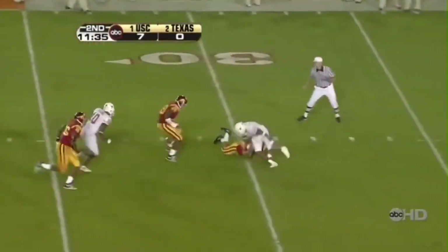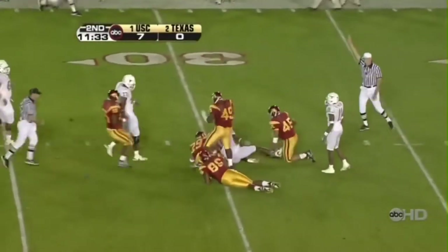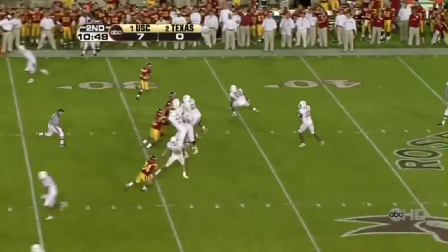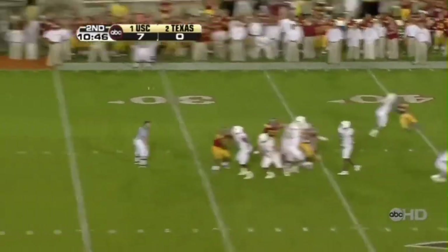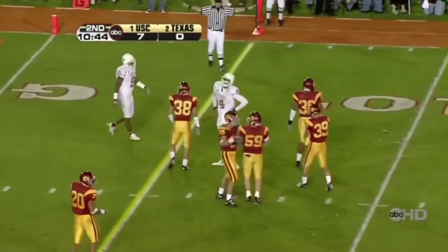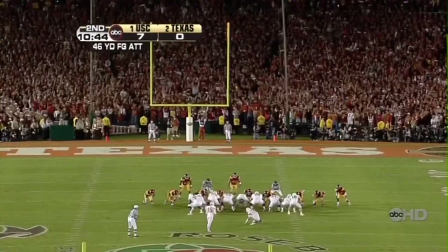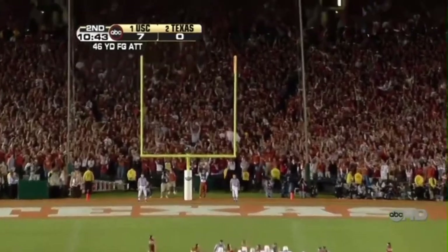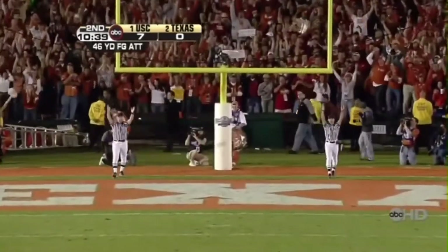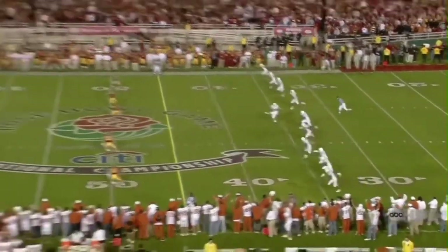Ball's loose — Texas going to get it back. Looking around, goes down the middle and it is incomplete. There were two Longhorns and four Trojans. He's been steady and he's worked on that leg, and he's got enough leg on this one — and it's good. Seven to three, Trojans have the lead.